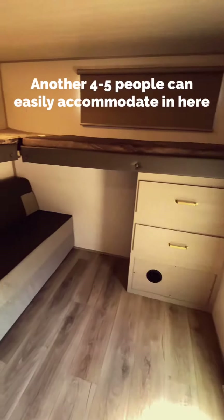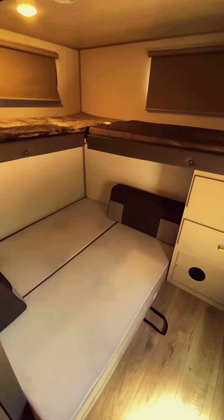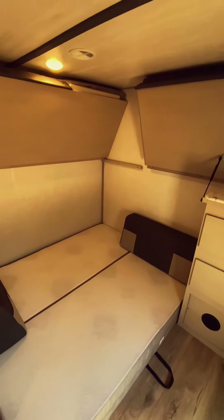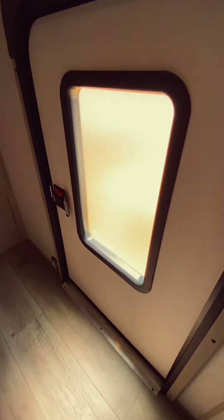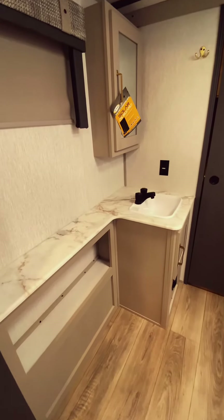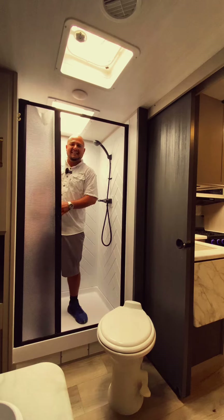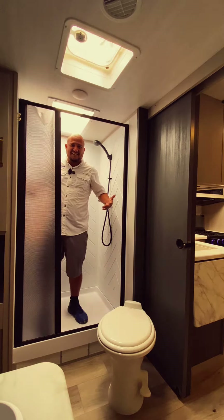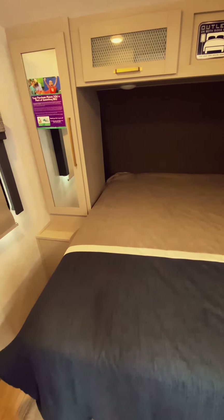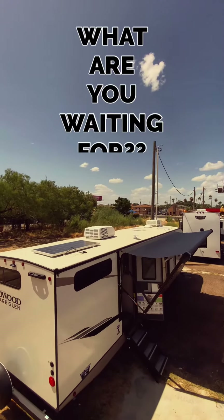Now let me show you this beautiful bunk room, which will be adjustable in many ways — combinations, forms. How do you want it? How do you like it? How does it feel? This thing is the one for you and your family. Check out this huge bathroom, big counter. This thing is huge. Even I fit in here. Loaded on the outside and on the inside, this Heritage Glen is amazing. Beautiful.